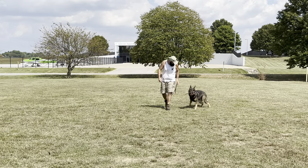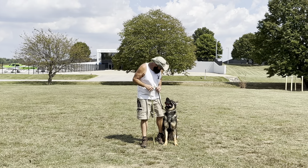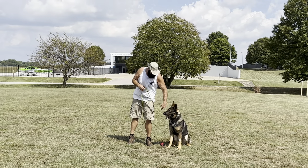Grab it. Grab it. Just one right now. Up. We were just joking earlier — he's pretty good about picking up two, but I think his tongue is taking up the space right now.